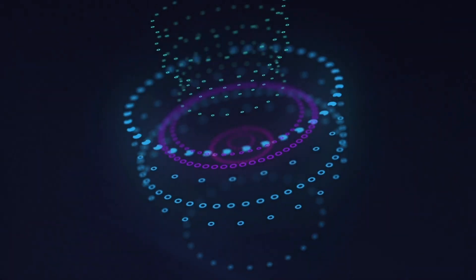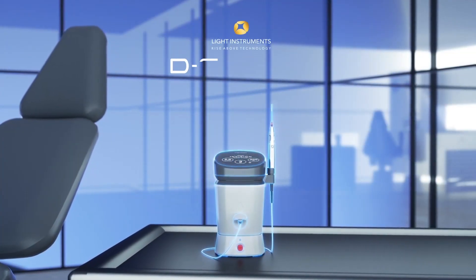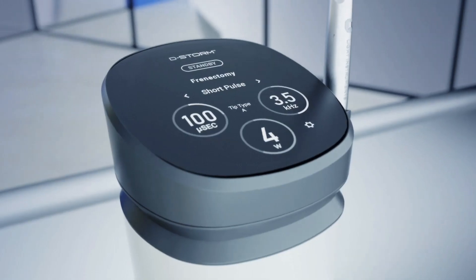When enhanced technology meets a unique and practical design, the result is an innovative product of everyday dentistry. D-Storm Laser by Light Instruments, the distinct diode dental laser for your clinic's needs.